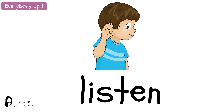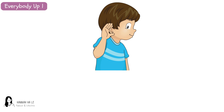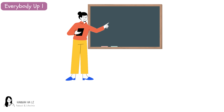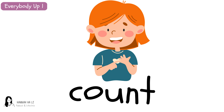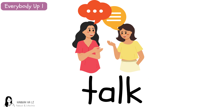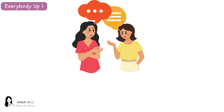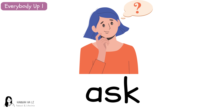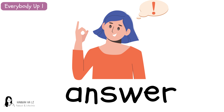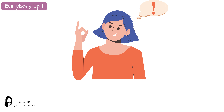Listen. Listen. Listen. Point. Point. Point. Count. Count. Count. Talk. Talk. Ask. Ask. Ask. Answer. Answer. Answer.